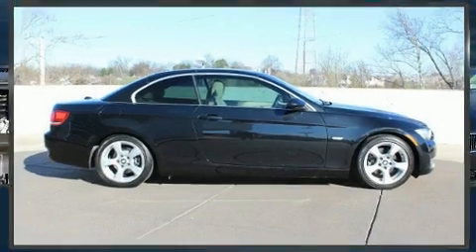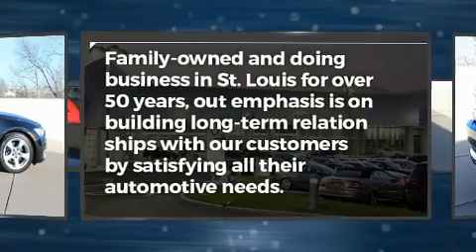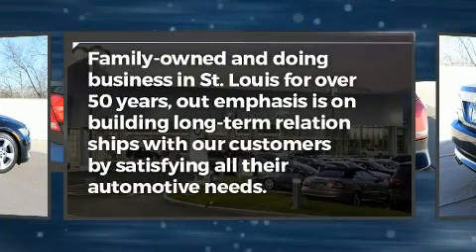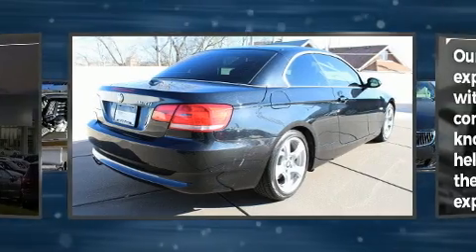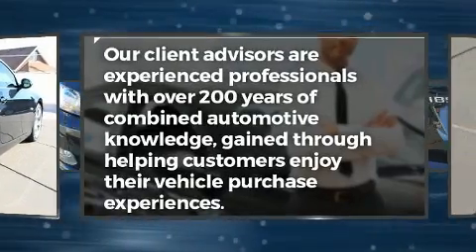Step into the 2008 BMW 328i. BMW made sure to keep road handling and sportiness at the top of its priority list. Under the hood, you'll find a six-cylinder engine with more than 230 horsepower, providing a smooth and predictable driving experience.